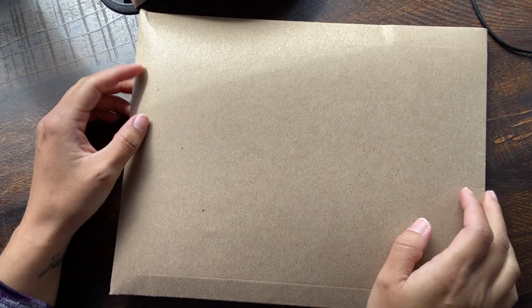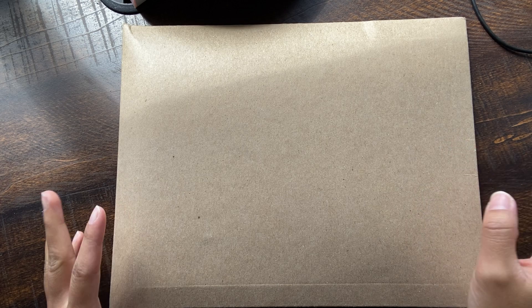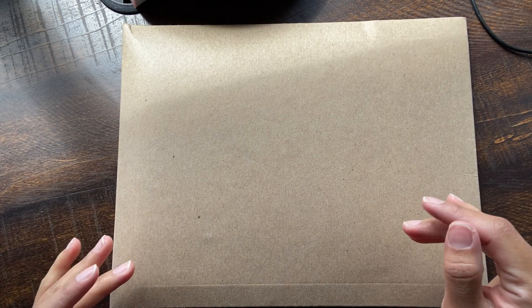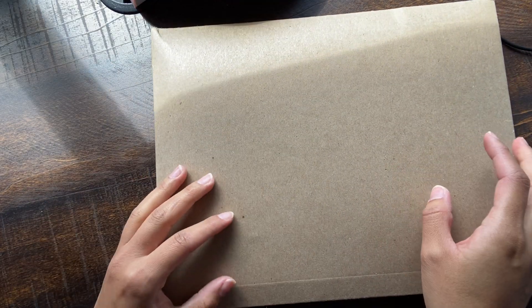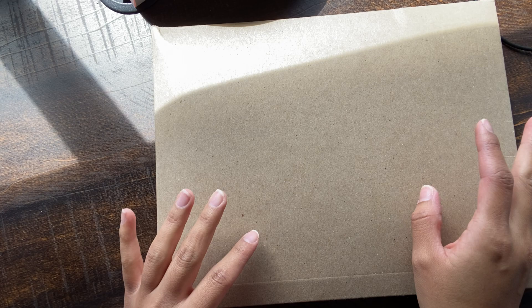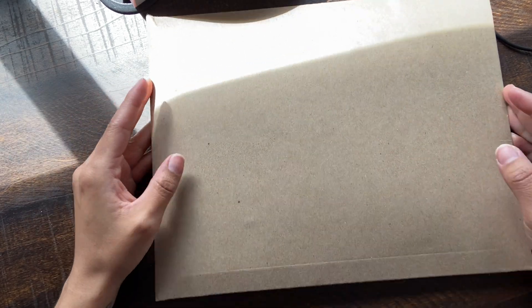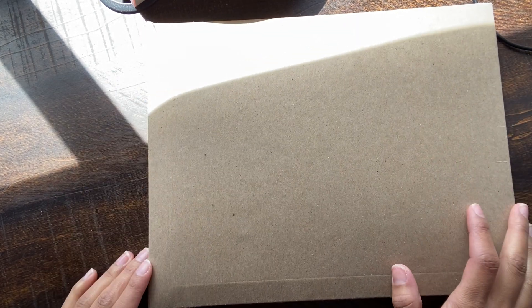Hey you guys, welcome back to my channel. So I was just cleaning, doing the dishes, laundry, disinfecting. My youngest got a pretty bad stomach bug yesterday, so it's been pretty gross right now. Anyways, I just got my planner in the mail, so I'm going to film the unboxing right now because I'm so excited.